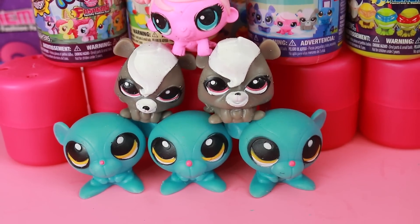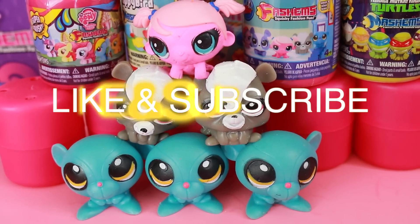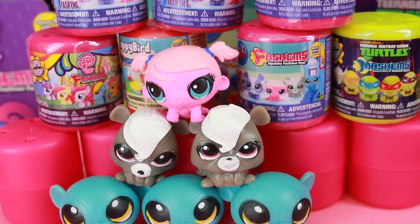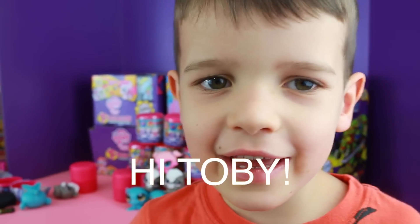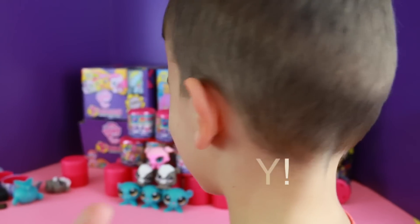Well everyone, I'm sad that we did not get Zoe Trent, but I'm happy that we did get some awesome doubles today. And if you would like me to open up more Fashems containers, please click like. Hi everybody, please join the comment section. Bye-bye.